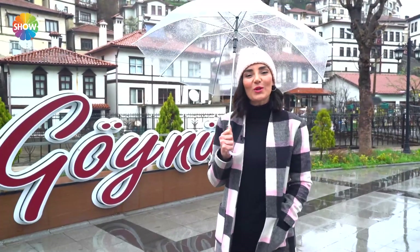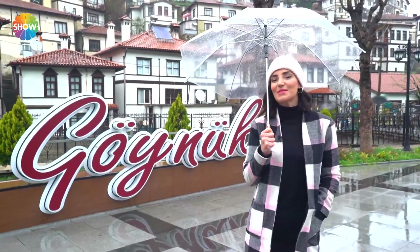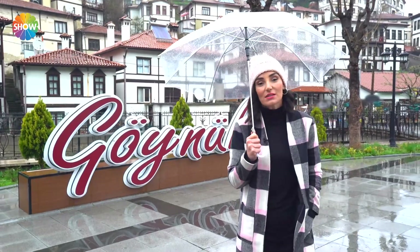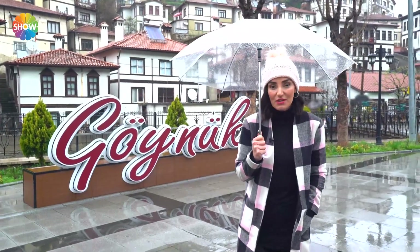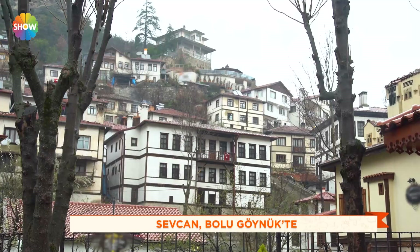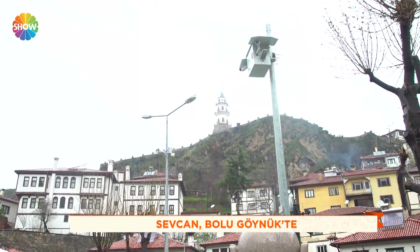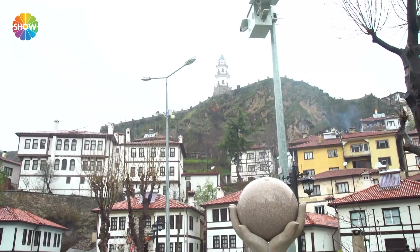Sevgili izleyicilerimiz, Bolu gezmemiz devam ediyor. Arkamda da görmüş olduğunuz gibi Göynük'e düştü yolumuz. Burası hakikaten oldukça eski bir yerleşke. Ta Osmanlı döneminin mimarisini hala içerisinde barındırıyor. Zaten bu sebeple de uzunca yıllar evvel sit alanı olarak korunmaya başlamış.